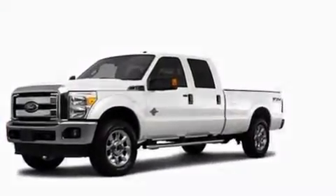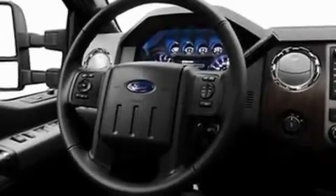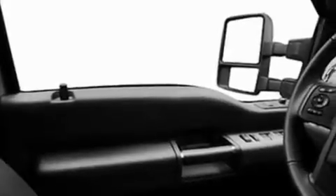Its top features include front and rear reading lights, external temperature display, a trailer hitch receiver, an engine immobilizer theft deterrent system, a full-size spare tire, a low tire pressure indicator, traction control and stability control systems, an anti-lock braking system, side curtain airbags, and folding rear seats.